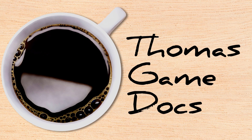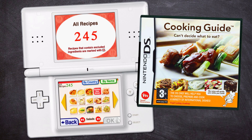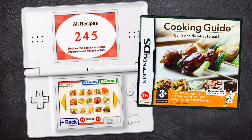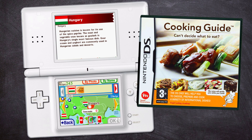Hi there! Welcome to Thomas Game Docs. So, as I mentioned, today we're talking about 2008's DS game Cooking Guide: Can't Decide What to Eat. It's a pretty weird game, if you could even call it one. But before I show you around, I need to give a quick bit of context, so hang in there.